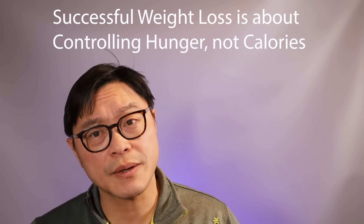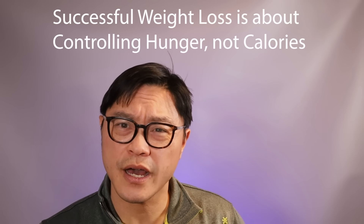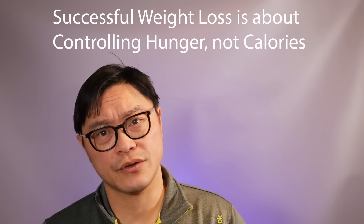Because it controls hunger, it attacks the root cause of the problem. If you're really hungry and simply eat fewer calories but are still hungry, that's not sustainable — you'll want to snack, eat more frequently, or make bad choices. So really, Ozempic teaches us that it's about controlling hunger and not the calories.